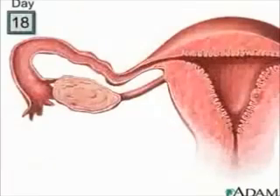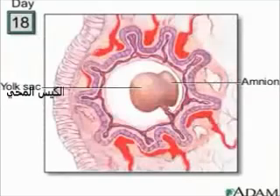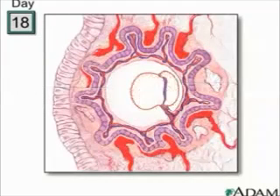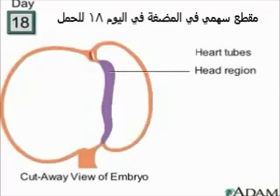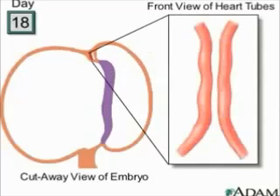Let's go back to 18 days after conception. Looking in the mother's uterus, you can see the embryo surrounded by its yolk sac and amnion. Here's a diagram of the embryo seen from a side view. Right now, it's about the size of a raisin. There's the head region, and that red-colored area slightly above it contains two tubes that will form the embryo's heart. Here's what the tubes look like from a front view.